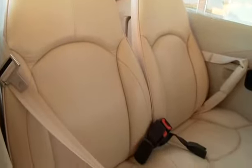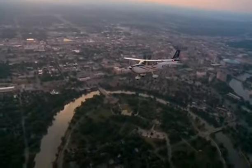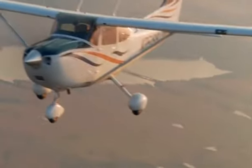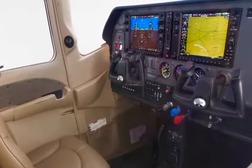Slide behind the controls of a Skylane and you'll find a contemporary interior designed for long-lasting comfort and enhanced safety. Deep contoured leather seats, advanced soundproofing, superb lighting, and enhanced ventilation ensure that you stay comfortable through the long haul.